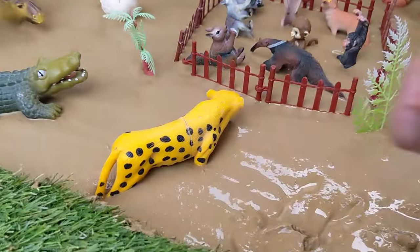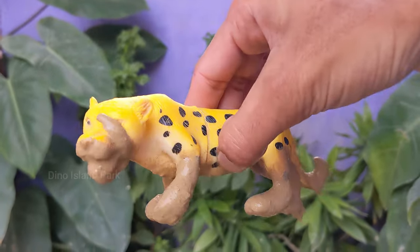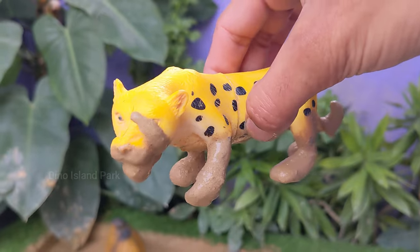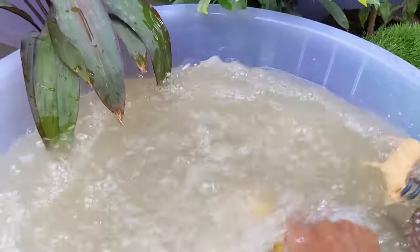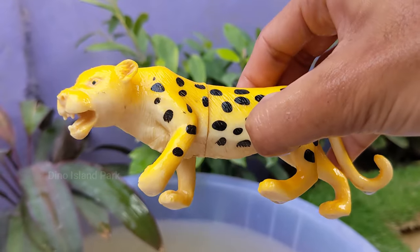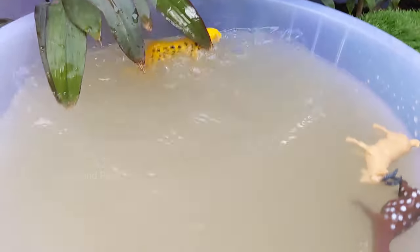A closer look at nature's speed demon, the cheetah. Cheetahs are primarily found in sub-Saharan Africa, although a small population also exists in Iran. They inhabit a range of environments including grasslands, savannahs and open woodlands. Cheetahs are primarily active during the day.